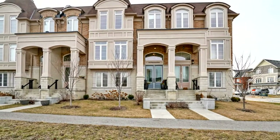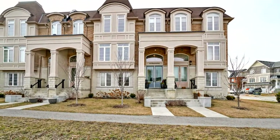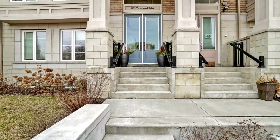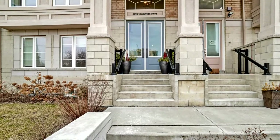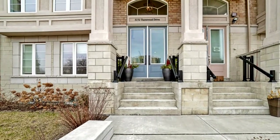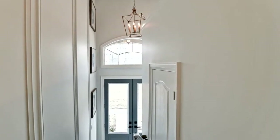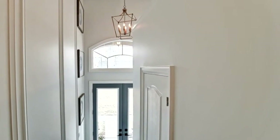Welcome to 5172 Thornwood Drive in Mississauga. Welcome home to this fabulous, fully renovated, luxury executive townhome in a prime location of Mississauga. This elegant home is upgraded top to bottom and freshly painted in designer colours.